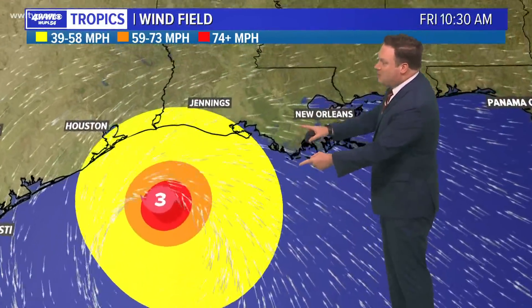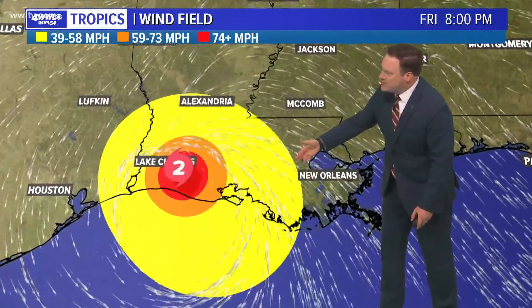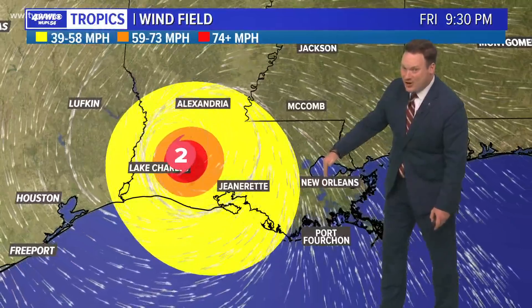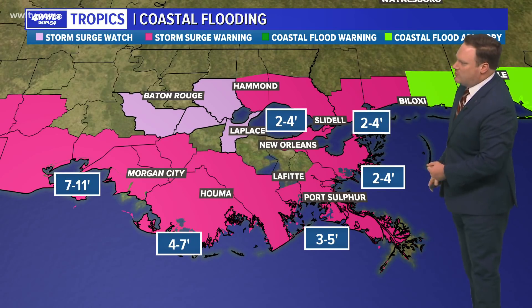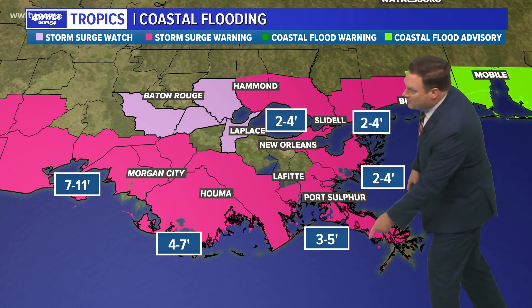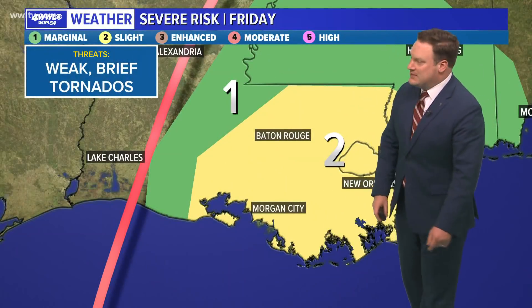We have seen some adjustment to the wind field expectation. These are the tropical storm force winds — those in yellow. Certainly lower Terrebonne and parts of the river parishes could see them, but no longer do we really see much of the metro area under the potential of those tropical storm force winds. Maybe gusts up over 40 miles an hour, but sustained winds probably won't reach quite that high. Storm surge is also a threat: two to four feet is expected across most of our coast east of the mouth of the river, three to five feet west to Port Fourchon, and around four to seven feet west of Port Fourchon.